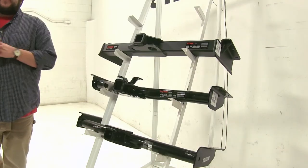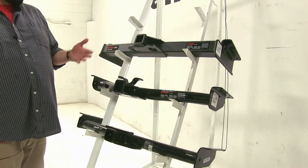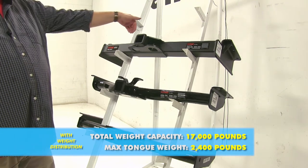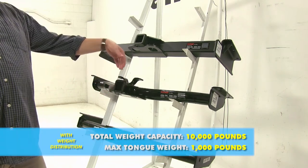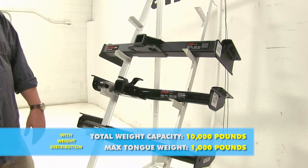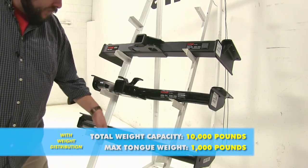Now when you add a weight distribution system to these hitches, that's going to be a little bit different as well. With our Curt Class V, it's going to bump up the towing capacity to 17,000 pounds; however, the tongue weight is going to stay at 2,400 pounds. With our Curt Class III, it's going to be 10,000 pounds towing capacity with a 1,000-pound tongue weight. And with our Draw-Tite, it's going to be a 10,000-pound towing capacity and a 1,000-pound tongue weight.